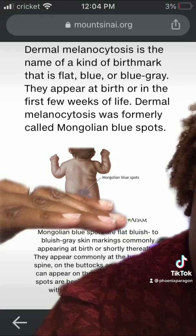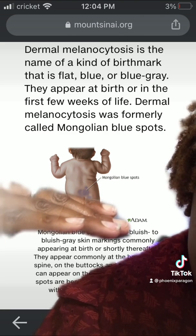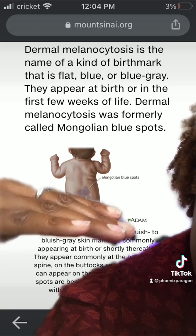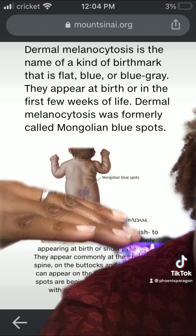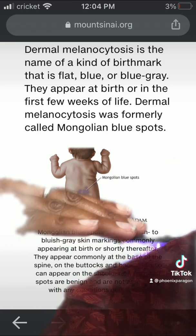To cover this — on the baby's area, it's usually on the back, lower, and on the buttocks. Dermal melanocytosis is the name, the kind of the bookmark. It's blue, blue-gray. They appear at birth or in the first three weeks after life, and it's also formally called Mongolian Blue Spots. After birth, you'll be able to see this up to two years of age, toddler age.